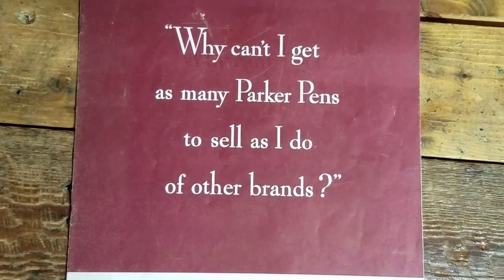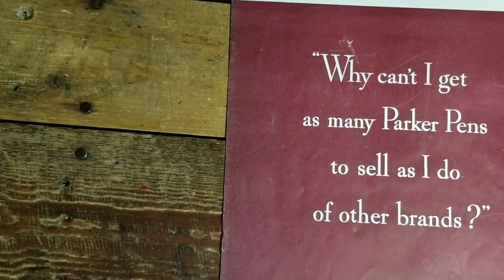Why can't I get as many Parker Pens to sell as I do of other brands?